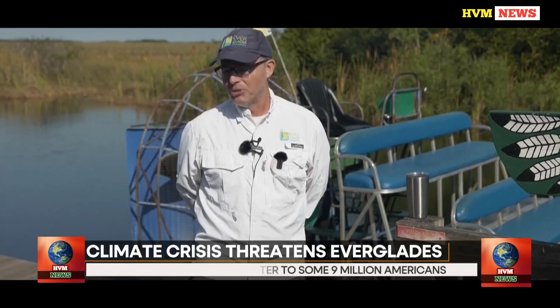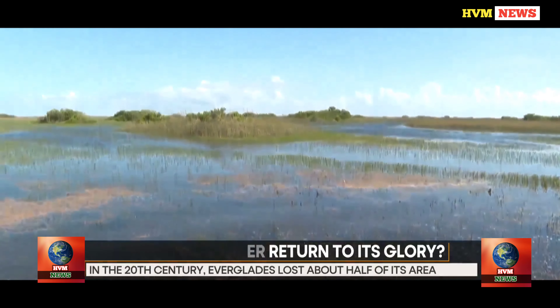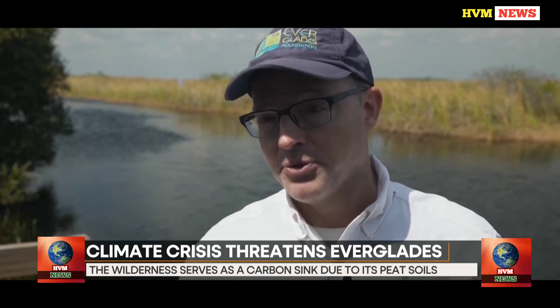Efforts to restore the wetland began in 2000 with an act of Congress called the Comprehensive Everglades Restoration Plan. Over the past year, federal and state governments have each pledged over one billion dollars for restoration. Great progress has been made, particularly over the past decade, including completion of the one-mile bridge on Tamiami Trail and the new reservoir south of Lake Okeechobee. The funding is where it needs to be — it's just about sustaining that funding from both state and federal government to get this project across the finish line. In the context of climate change, efforts like restoring the Everglades matter a lot.